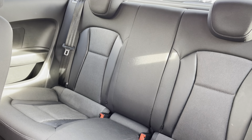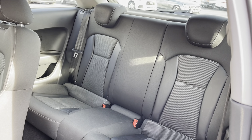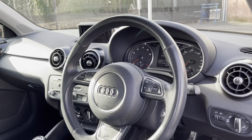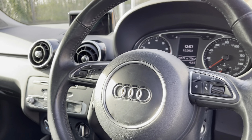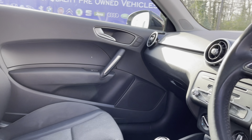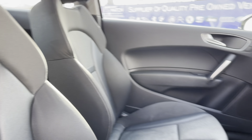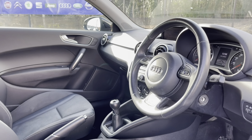The rear seats do come with a full cloth posture finish that's extremely comfortable. Taking a look into the front, here you can see you do have your full leather multifunction steering wheel as well as your full cloth posture finish front seats. These are extremely comfortable and you can set that perfect drive position where your lumbar support sits just right, making for a lovely place to be especially on those long journeys.